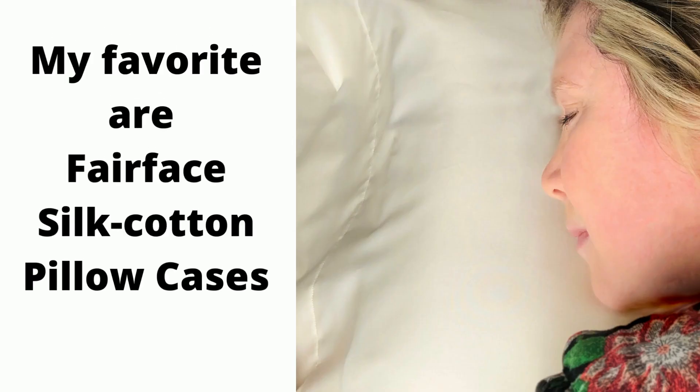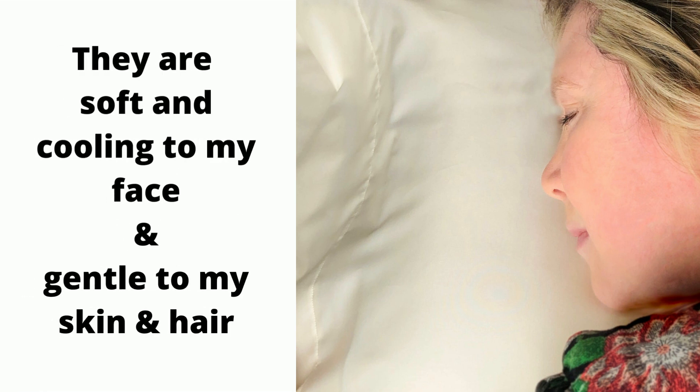My favorites are Fairface Silk Cotton Pillow Cases. They are soft and cooling to my face and gentle to my skin and hair.